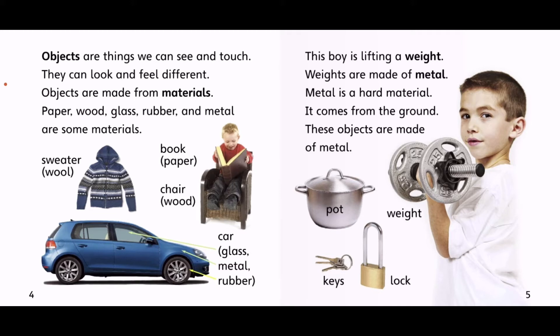Objects are things we can see and touch. They can look and feel different. Objects are made from materials. Paper, wood, glass, rubber, and metal are some materials.